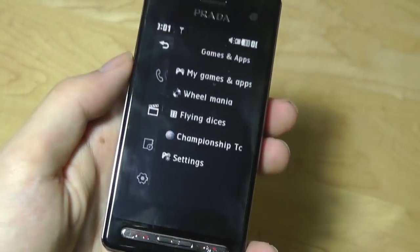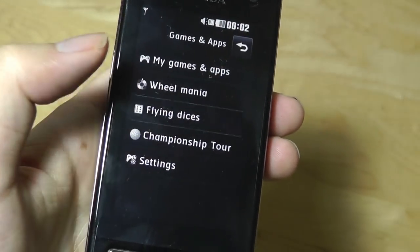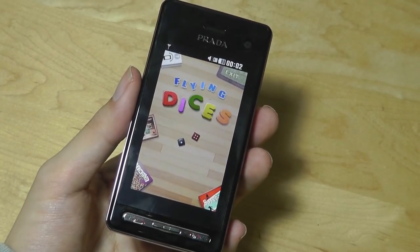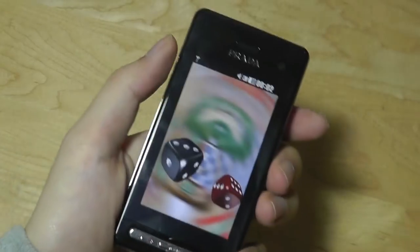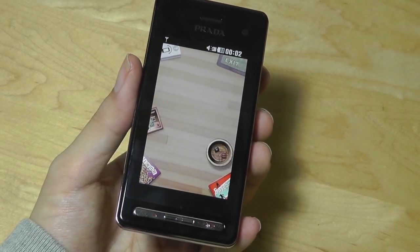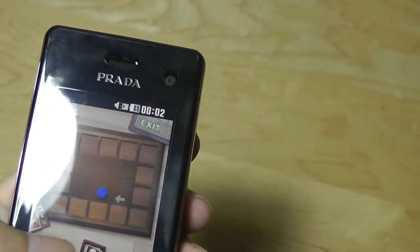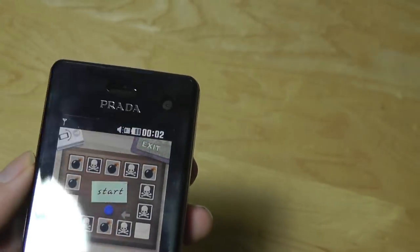If we try tapping on games and apps, we find a selection of Java-based programs, such as Flying Dices. This uses the accelerometer — you simply shake the phone to randomly throw two dice, which could be helpful if you don't have physical dice available. There are also card-based games that you can play around with by tapping on the various edges.